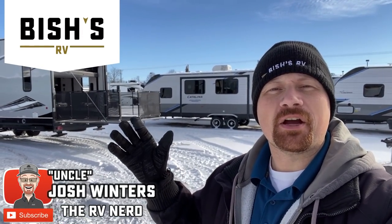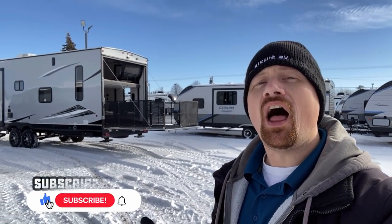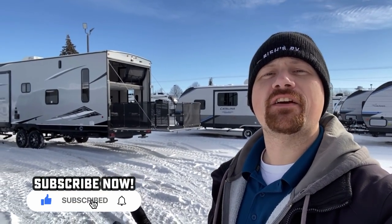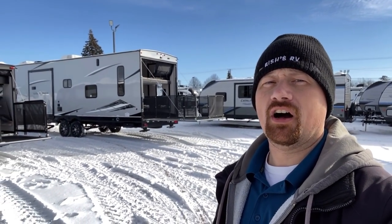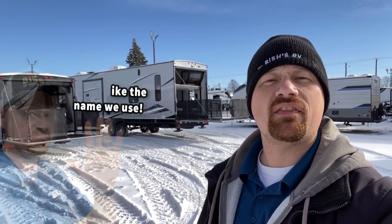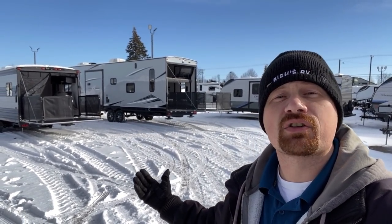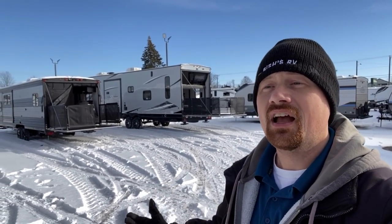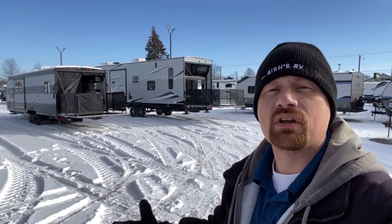Hey everybody, Josh RV Nerd here with Vicious RV with a little different video for you today. We're going to talk about toy haulers and all the different varied uses and purposes they can have beyond just being a toy hauler. It's actually a name I really dislike. It made sense when toy haulers originated as really just a garage that you could sleep in, but they have evolved into an entire sub-genre of the RV industry that I don't really consider even a niche market.